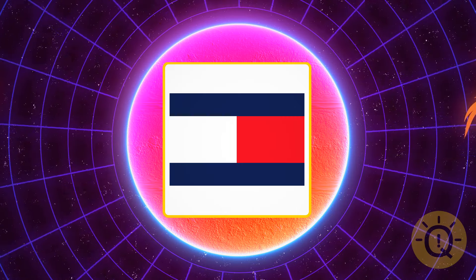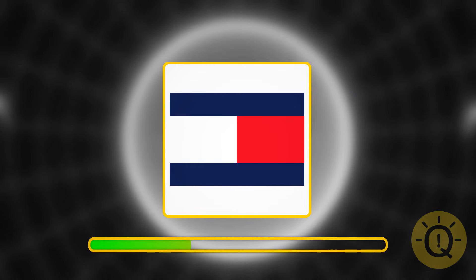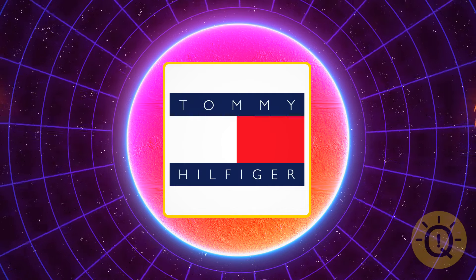Can you recognize this logo? That's Tommy Hilfiger — an American clothing brand.